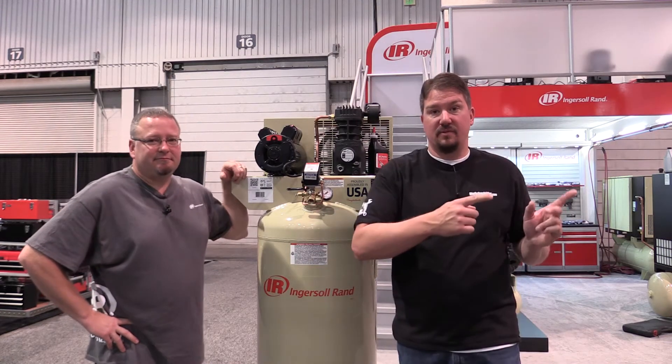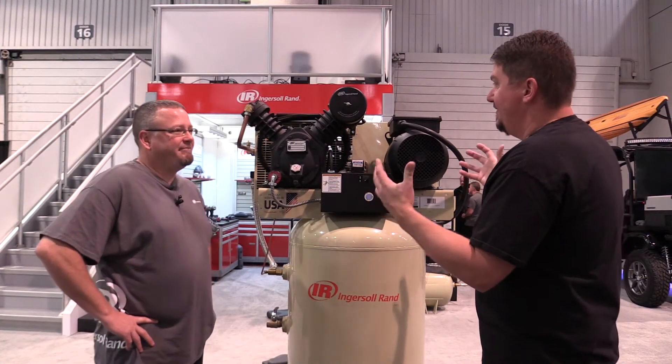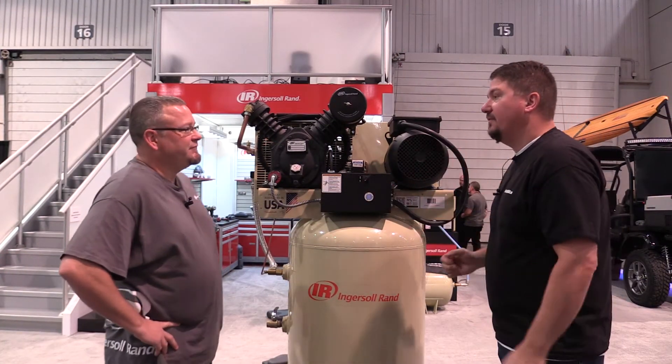Now we are in front of one heck of a two stage compressor. Walk us through the flow — what happens?